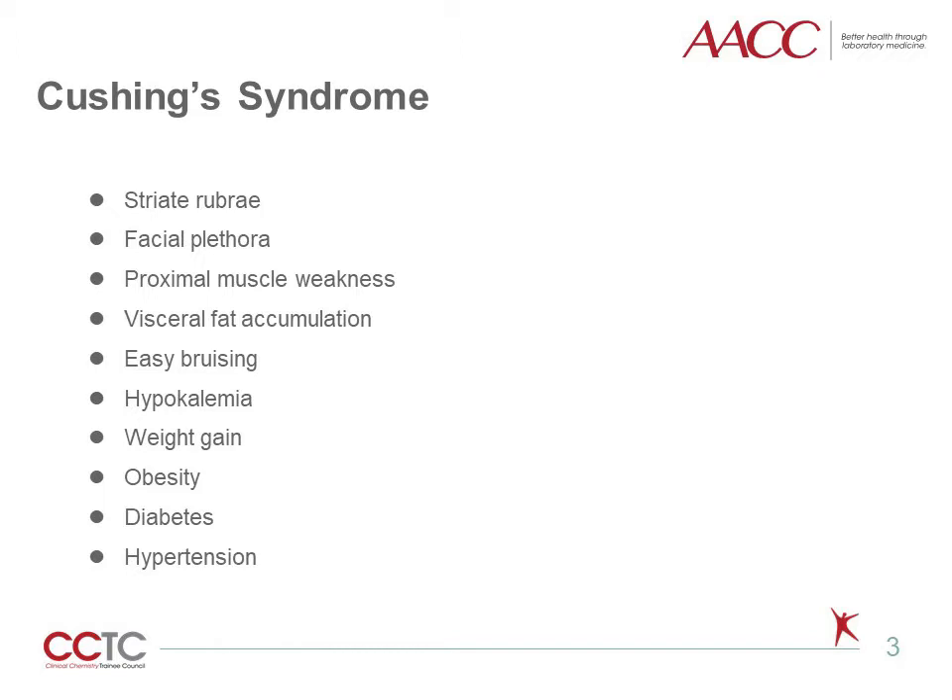Cushing syndrome is composed of a group of clinical and metabolic disorders resulting from prolonged exposure to elevated concentrations of glucocorticoids. The excessive levels of glucocorticoids may be of endogenous origin, which is secreted by the adrenal zona fasciculata, or of exogenous origin, for example, pharmacologically administered steroids. Patients with severe forms of the syndrome are easily recognized by symptoms like striae, orbital changes,